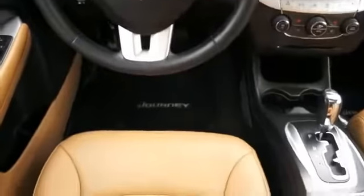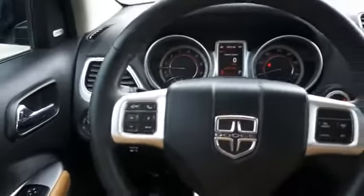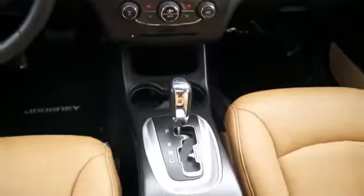On the inside you'll find child safety locks, power seats, cruise control, a trip computer, air conditioning, power door locks, and power steering.